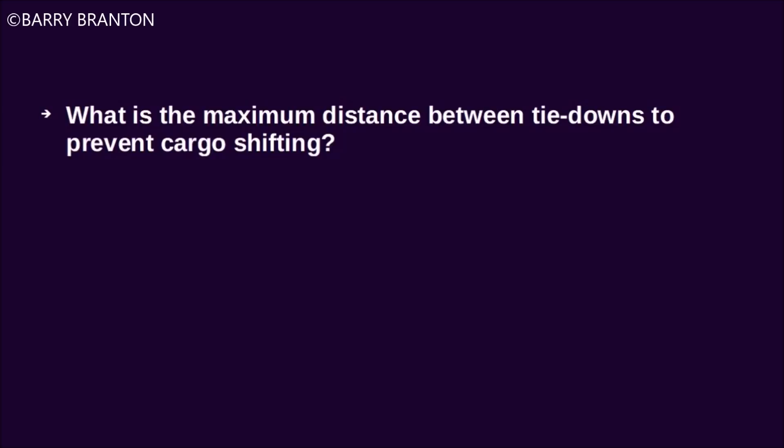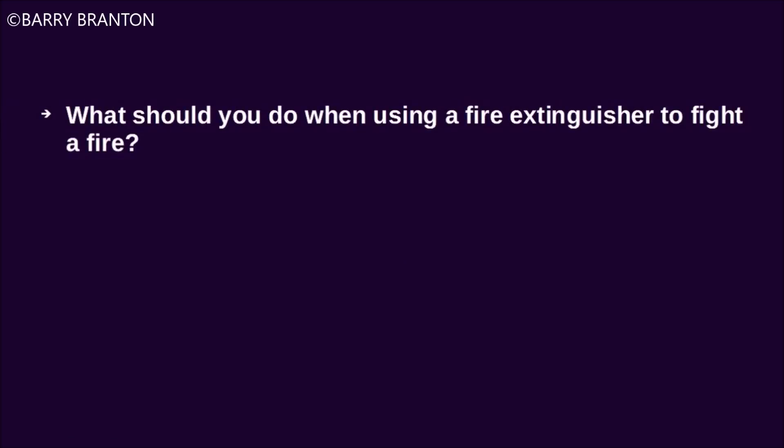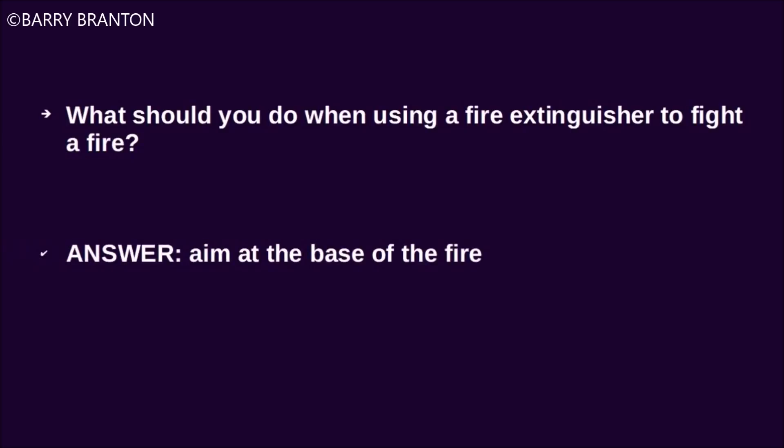What is the maximum distance between tie-downs to prevent cargo shifting? Tie down every 10 feet. What should you do when using a fire extinguisher to fight a fire? Aim at the base of the fire.